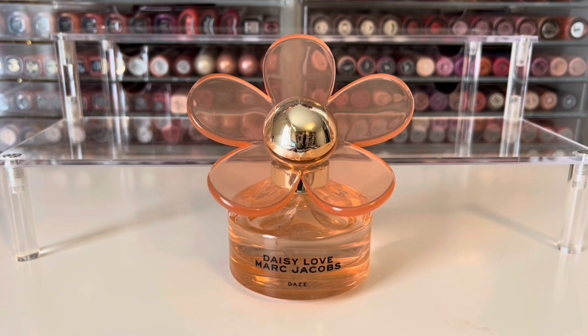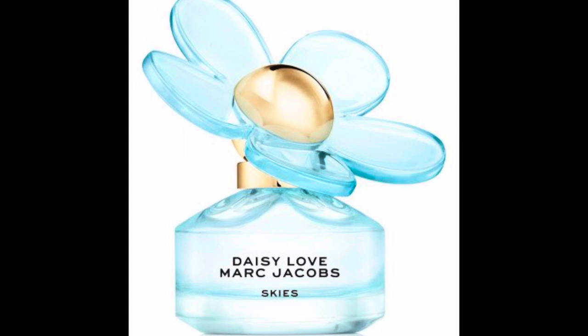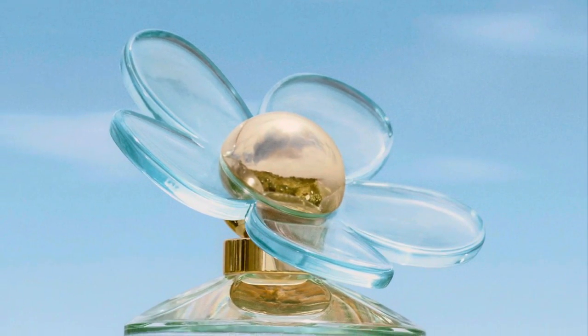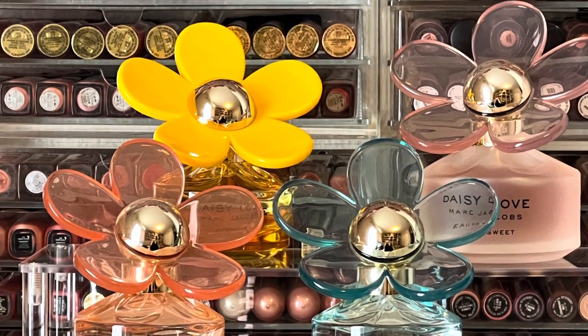If I had to rank the Daisy Love scents, I would definitely say Oh So Sweet is my favorite — that overall sweetness really dries down to a really beautiful scent. Then I'd probably say Skies has a little edge over Days, but I do really enjoy both of those as well. And Daisy Sunshine comes in last, but it is a nice scent — just a lot less sweet than the others. Thank you for watching. I hope you'll subscribe and I'll see you in my next video.